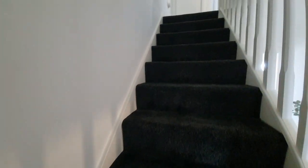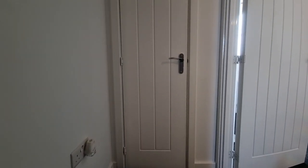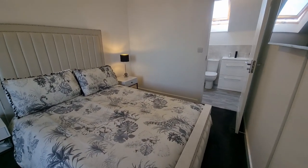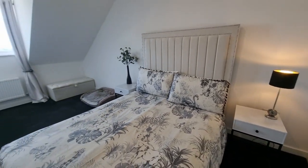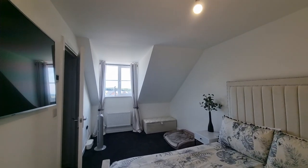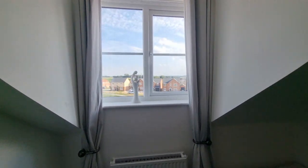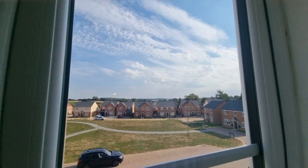Heading up again — we're now on the second floor. There's a built-in cupboard, a really good-sized storage cupboard up here on the second floor landing. Then we have the main bedroom — a really good-sized bedroom. Standing at this end we can see it's a good-sized double bedroom with a dormer window looking out to the front, and there are some nice countryside views in the distance from up here as well.